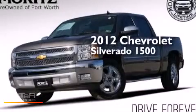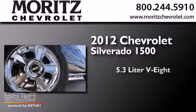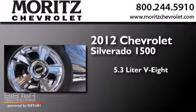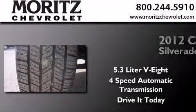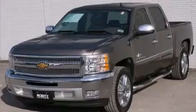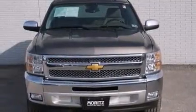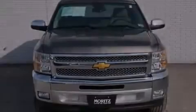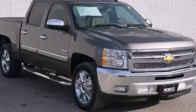This is a 2012 Chevrolet Silverado 1500. It has a 5.3-liter, 8-cylinder engine and a 4-speed automatic transmission. Its top features include a navigation system, a remote start feature, XM satellite radio, hill start assist, chrome wheels, and traction control and stability control systems.